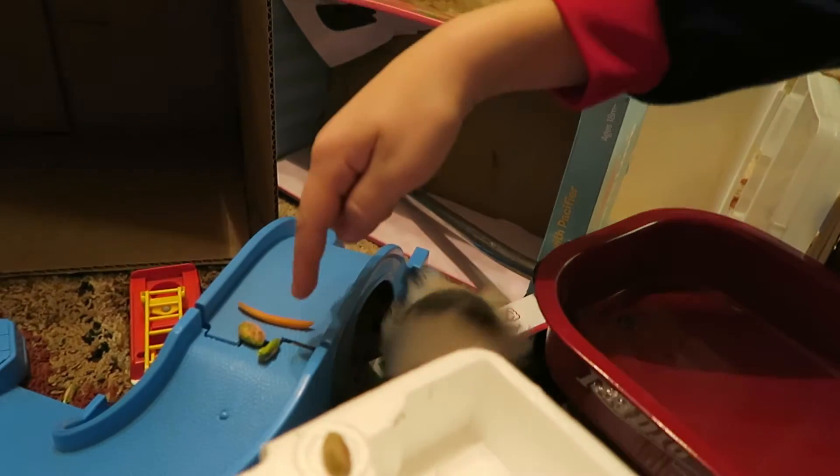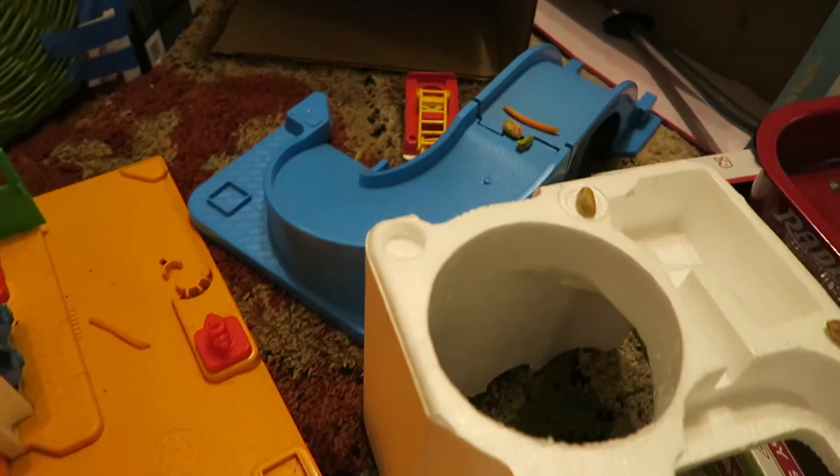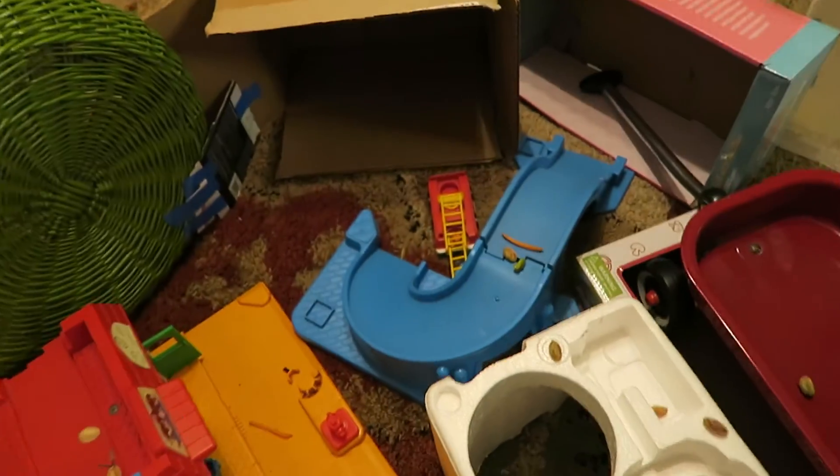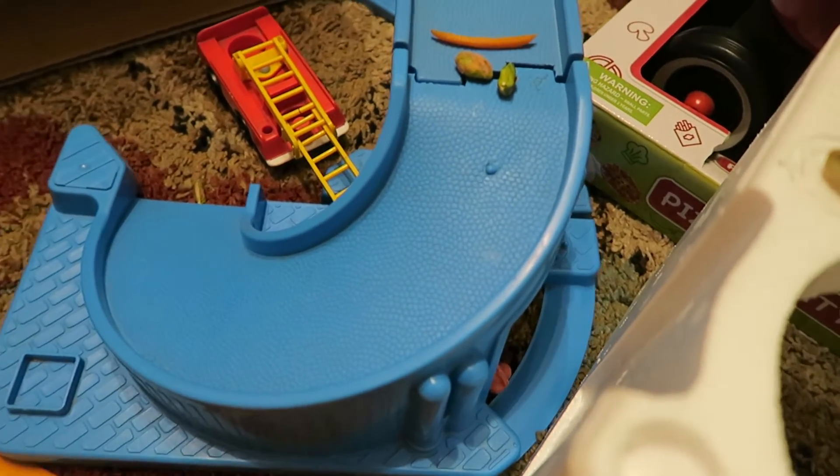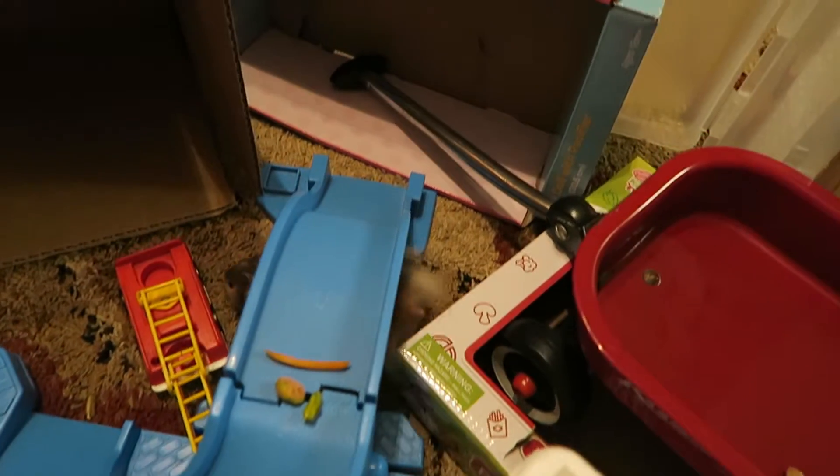He could easily escape by getting up there, and he could stop and get a snack. He's underneath the slide right now — you can see his fur. Did you put a snack under there? Yeah, there's a strawberry bite under there.